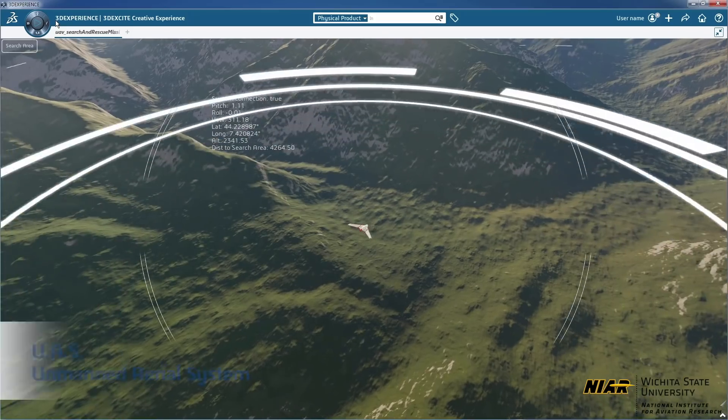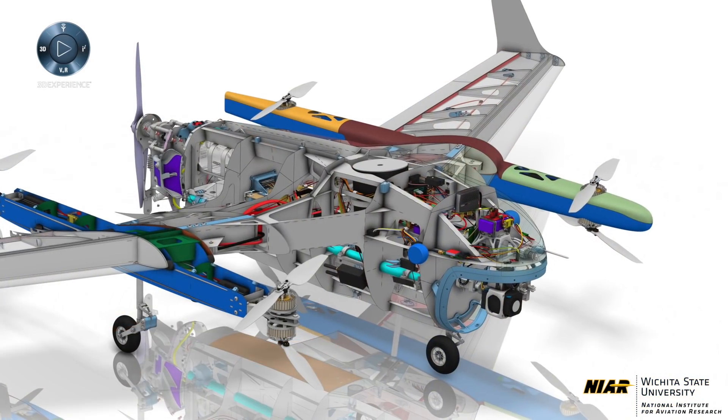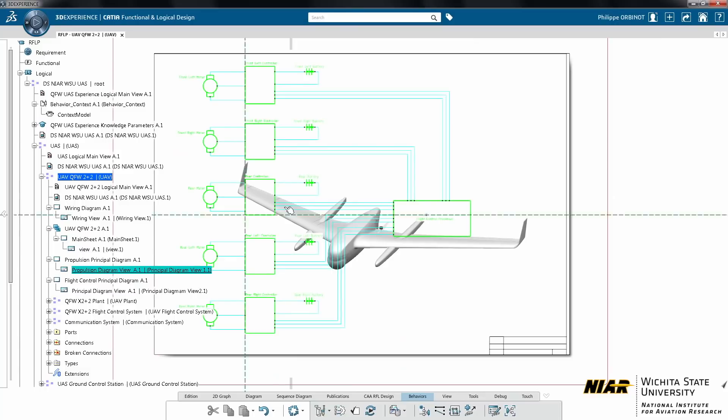We're developing a UAS for search and rescue. It's a little bit non-conventional in that we have a modular design — the fact that we can actually in the field add and remove wings, add and remove pylon engines, things like that to switch configurations, is fairly unique.